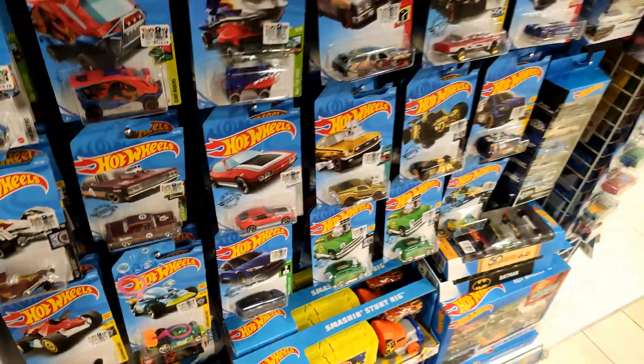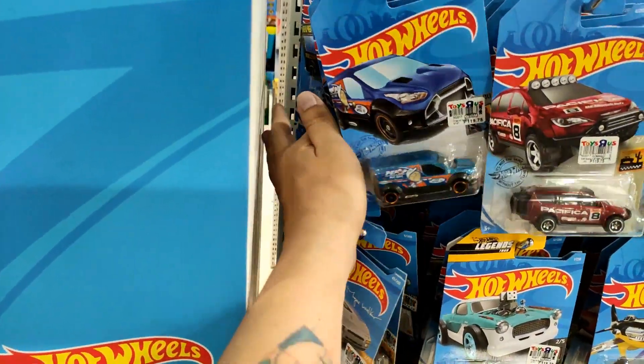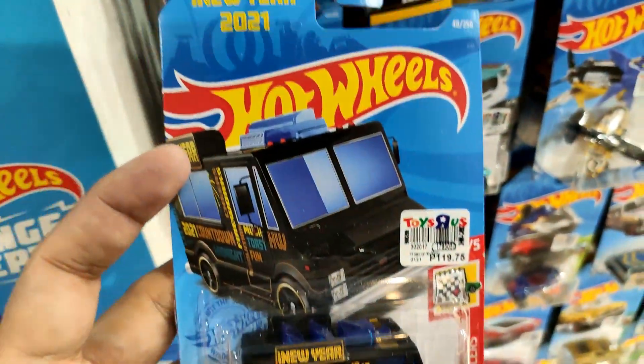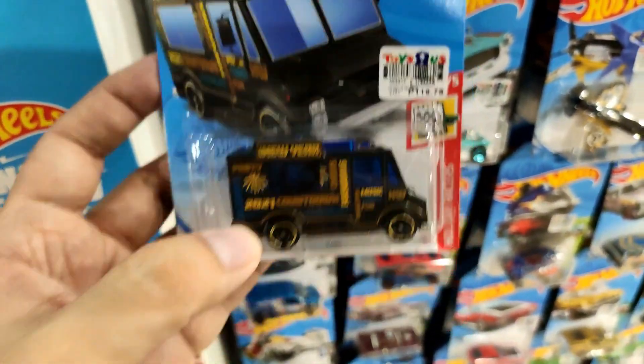There are also a couple of older ones on the right side — Quick Bite and some cool card art there, that's pretty cool.